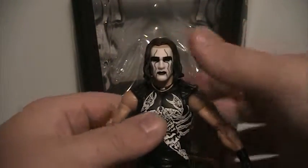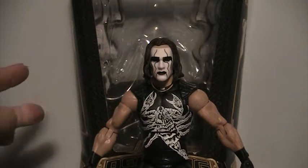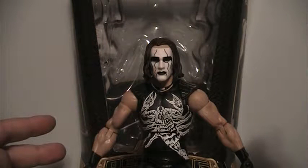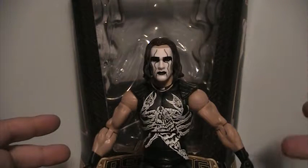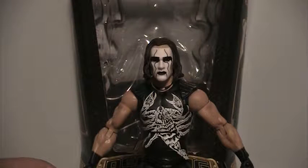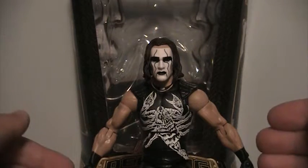Overall I really do like this figure. I'm glad they brought back the Defining Moments series — I sadly don't have any of the older ones. But of the ones that have come out so far — Flair, Hogan, Razor, Sting, Undertaker, Austin, and the Surfer Sting figure — I would have to say this Sting is definitely one of my personal favorites, along with Taker and Flair. I do like Razor, Hogan, Austin, and Surfer Sting as well, but Sting, Taker, and Flair are probably my favorites.